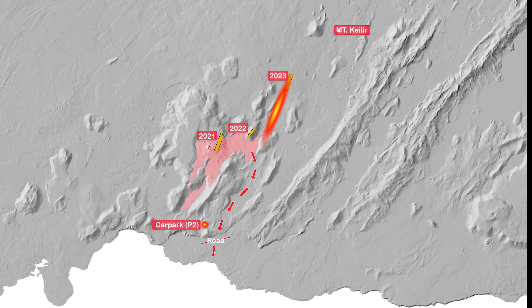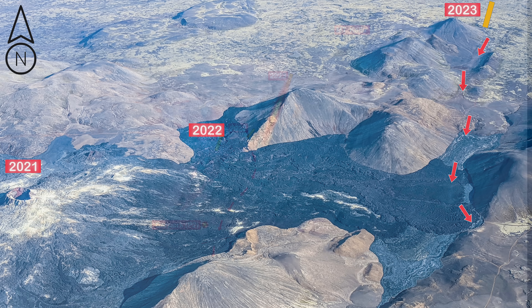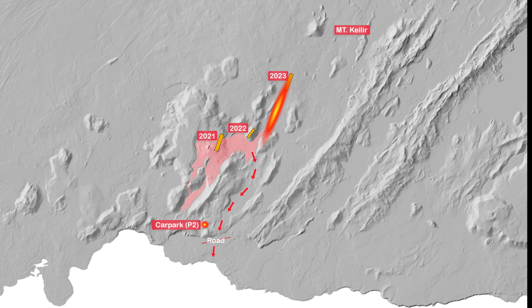This is how it looks from the topography map, but this photo is also quite good. The crater is around here. We can also see the old fissures from 2021 and 2022, and the new lava is already overlapping those relatively new lava fields.